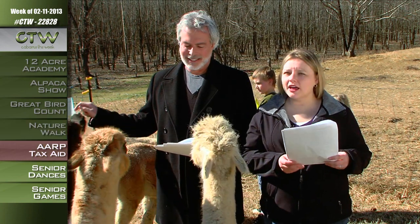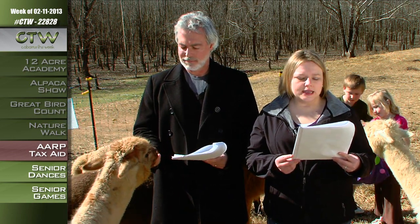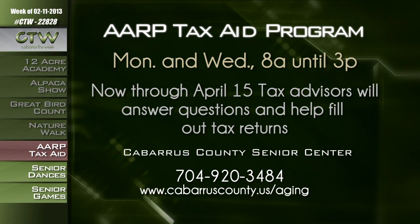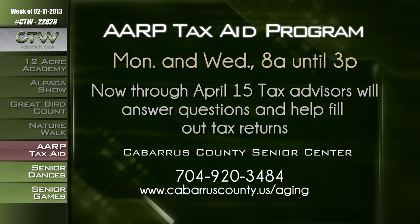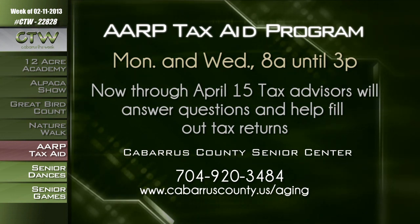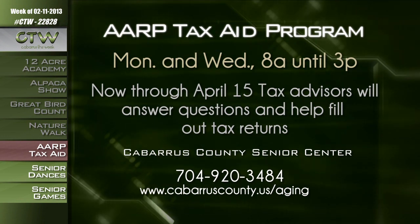It's tax season, and there's free help available for older adults in Cabarrus County at the Senior Center through the AARP Tax Aid Program. Tax advisors will answer questions and help fill out tax returns for senior adults. They'll be at the Cabarrus County Senior Center in Concord from 8 a.m. until 3 p.m. on Mondays and Wednesdays now through April 15th. Appointments are strongly encouraged. Call 704-920-3484.